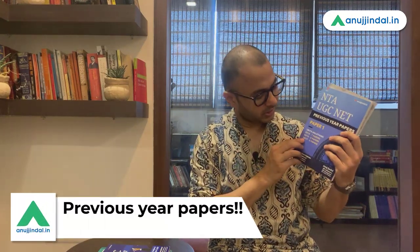If we talk about Paper 1 in UGC NET, our previous book was the previous year papers of Paper 1. In 2019, there were all the papers — 2017, 2018, 2019 — you can see the latest papers. It does not contain only one paper per year; in one year there are 8 to 10 papers, so it contains multiple papers, which means preparation is much better.